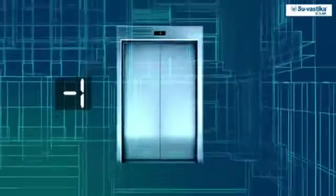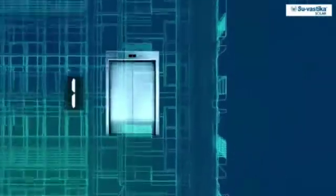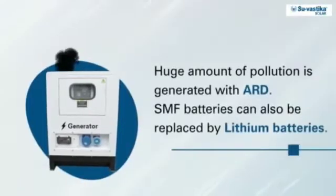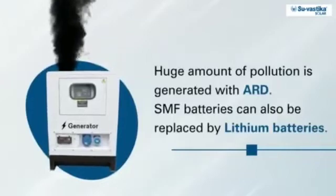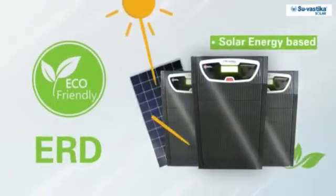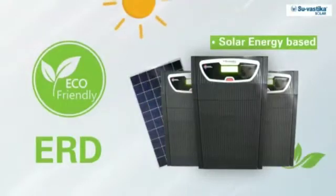As you go up to your floor, more passengers hop in to reach their floors. Unlike ARD, ERD runs on SMF batteries. Along with that, utilization of solar energy eliminates the chance of any kind of pollution.